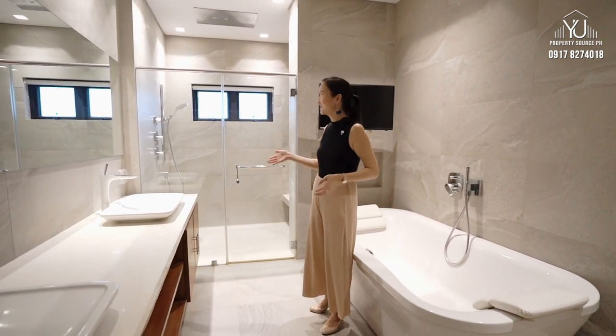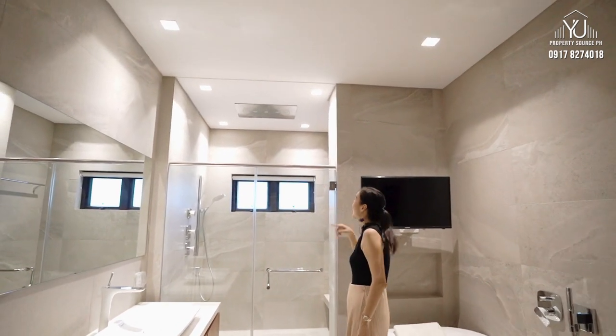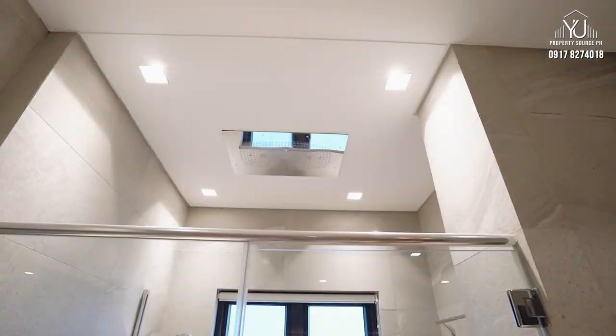So you have your his and hers. And also, look at this shower — I think that's the first time I've seen it like that, where it's not protruding from the ceiling.